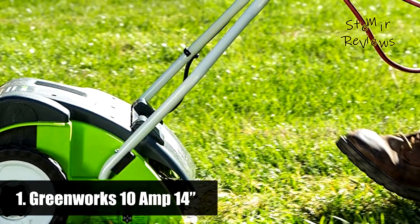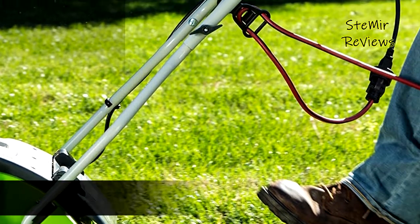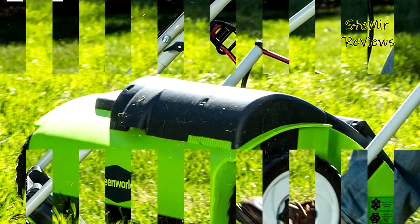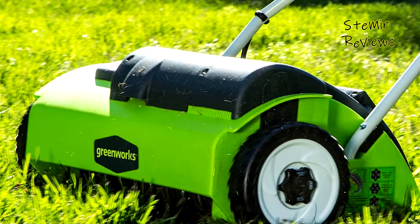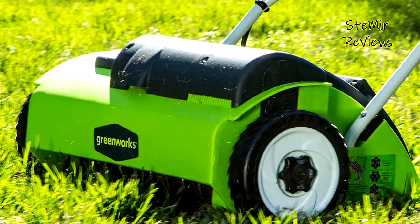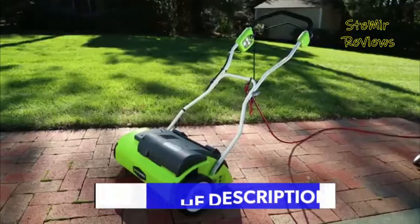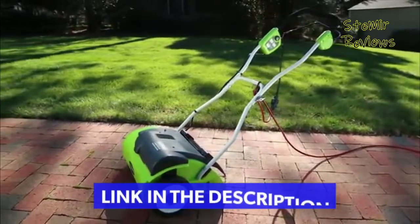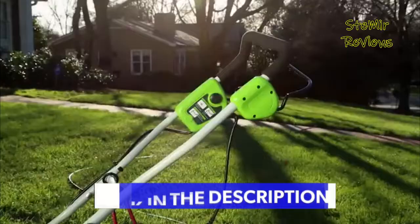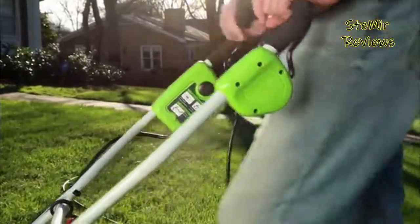The number 1 product in our top is from the Greenworks brand. The Greenworks 14 inch corded electric dethatcher boasts a robust 10 Amp motor, a wide 14 inch dethatching path, and a 3 position tine depth adjustment. Smooth, quiet operation and stainless steel tines that stay sharp longer help you easily remove dead grass for a healthier lawn. The AC power cord allows for flexibility and unlimited run time.